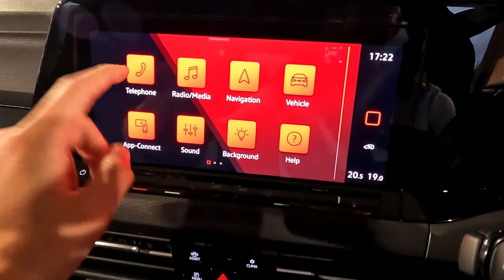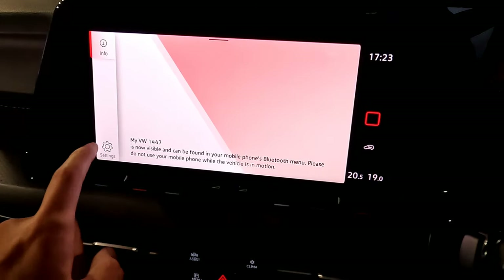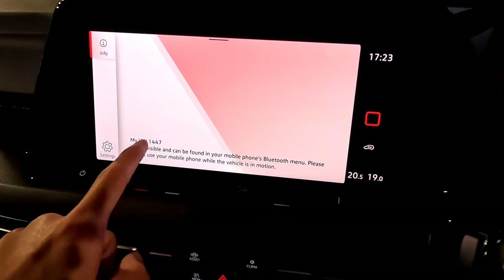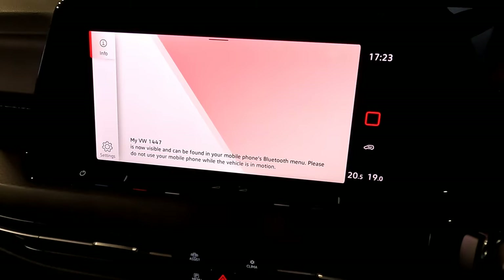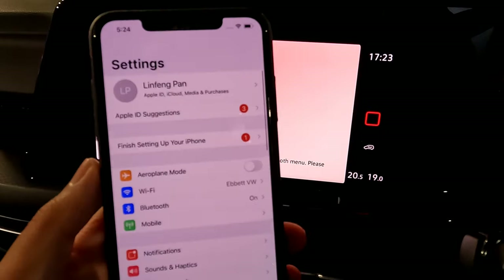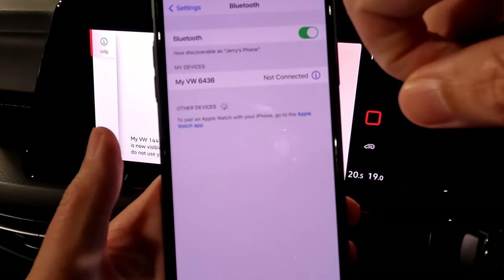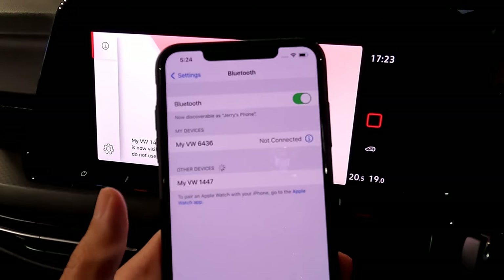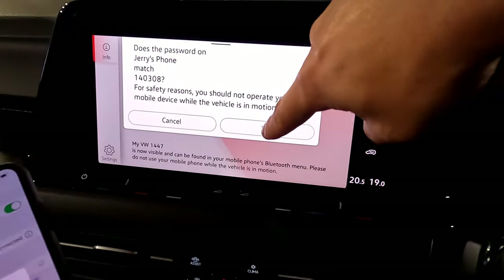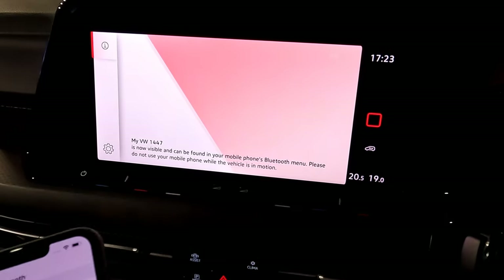First, let's look at the telephone. Press the telephone button to select or connect your phone. You'll see the device name shown on screen. Go to your phone settings, go to Bluetooth, wait a few seconds, and it will appear. Press the button on screen, press pair on your phone, and press yes on the screen. You can allow your contacts if you want.